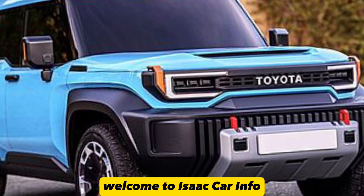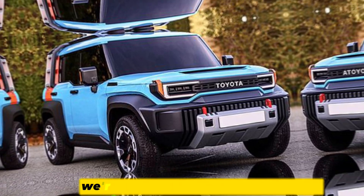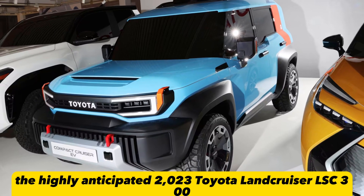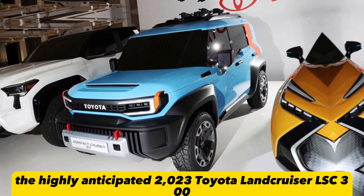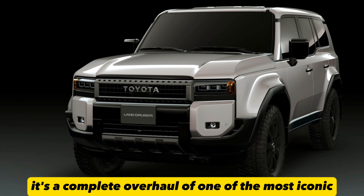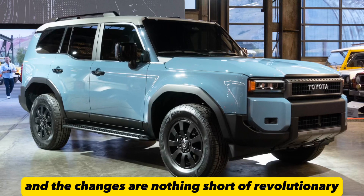Welcome to Lysa Car Info, where we delve into the world of automobiles. In today's spotlight, we're going to take an in-depth look at the highly anticipated 2023 Toyota Land Cruiser LSC 300. This is not just an update — it's a complete overhaul of one of the most iconic SUVs globally, and the changes are nothing short of revolutionary.